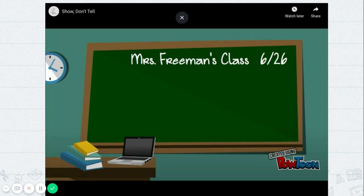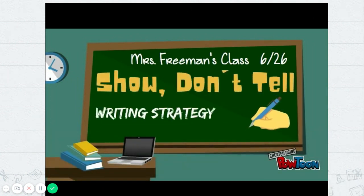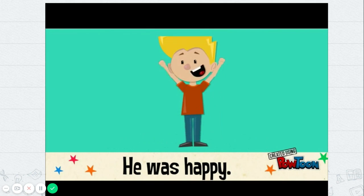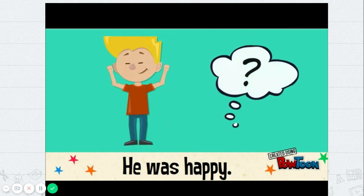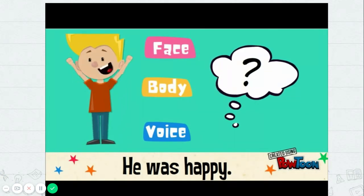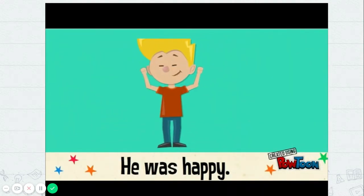Today you're going to learn a writing strategy called show don't tell. Using this strategy you can make your writing come to life in your reader's mind. Writing 'he was happy' doesn't give your reader a clear idea of what your character is really feeling. You want to show them. Think about his face, his body, and his voice. Really try to visualize what your character looks and sounds like.